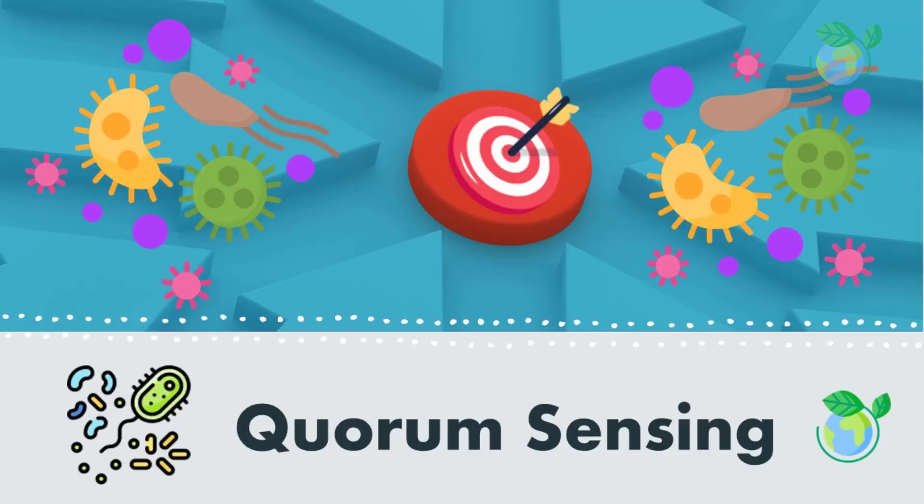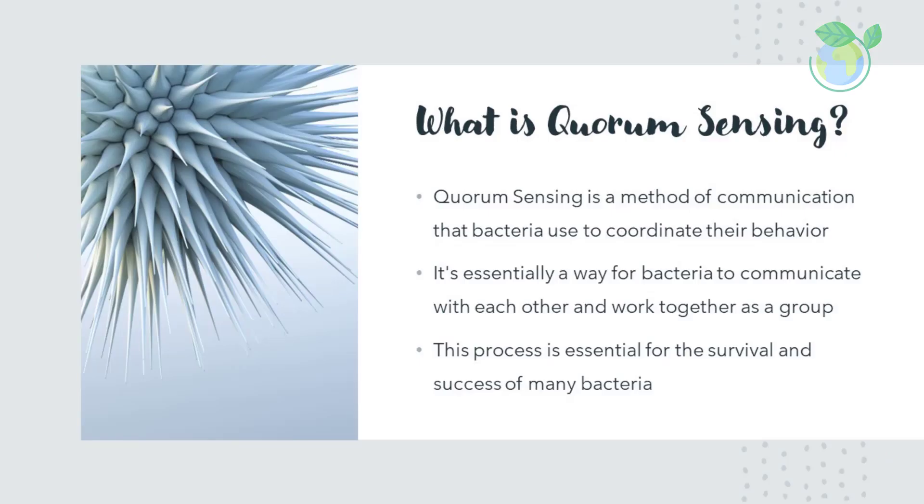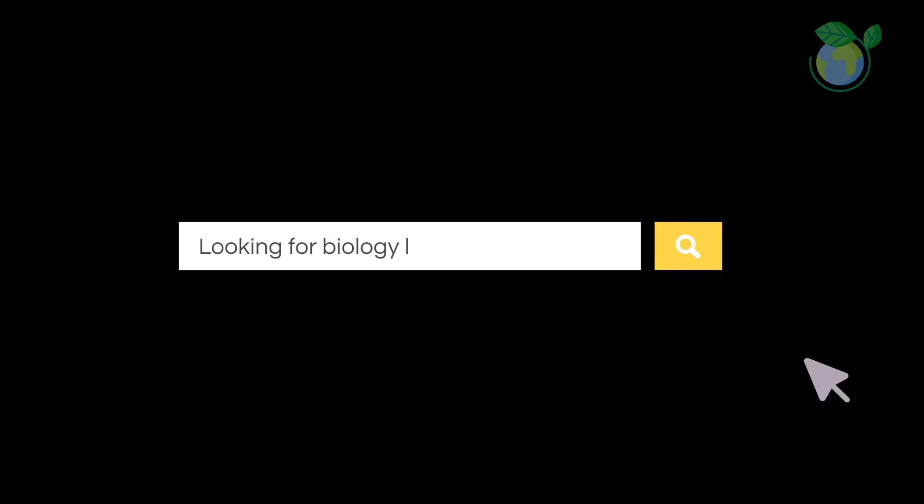In this overview, we will examine the basics of quorum sensing, its role in bacteria, and its potential applications. Quorum sensing is a method of communication that bacteria use to coordinate their behavior. It's essentially a way for bacteria to communicate with each other and work together as a group. This process is essential for the survival and success of many bacteria.